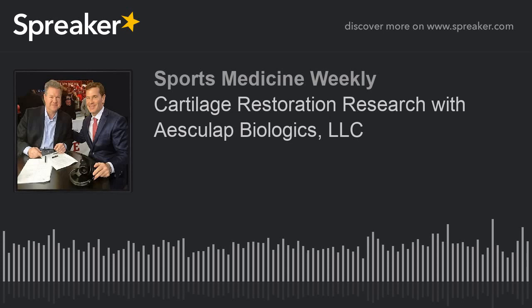Midwest Orthopedics at Rush is always into emerging technologies, and right now they are in the middle of a clinical trial to offer another solution to active patients with cartilage problems. Cartilage loss is still the number one problem we see in the knee, the hip, and even other joints like the elbow and shoulder — places where people lose the surface of their joint even in small areas.